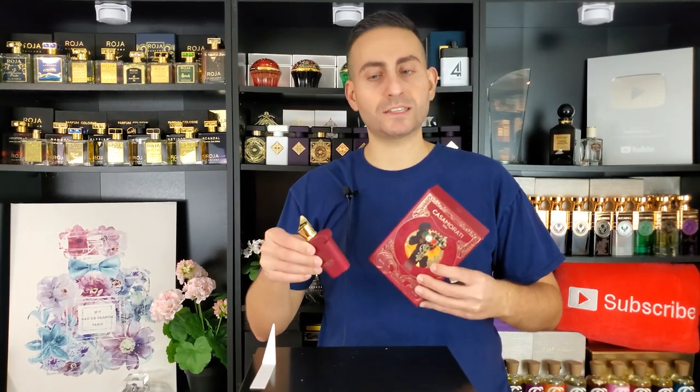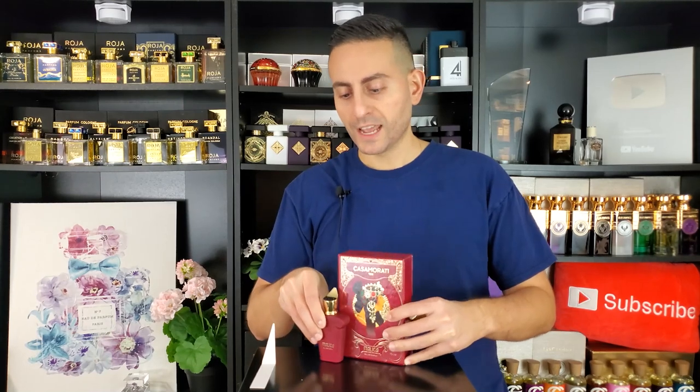If you want to get the 30 ml like I did, it's going to be a bit more inexpensive versus the larger size, and they ship their packages out very quickly. Excellent customer service and they always seem to be running promotions. Given that it is the holiday season, they're probably running one now, so make sure to take advantage of it. And with that, let's get on to the video.